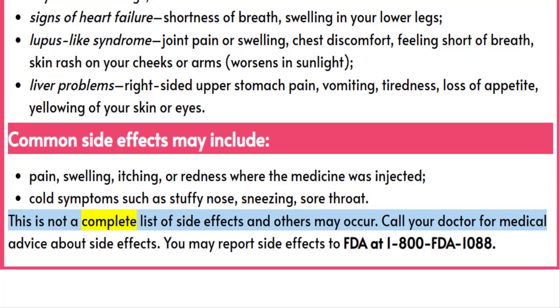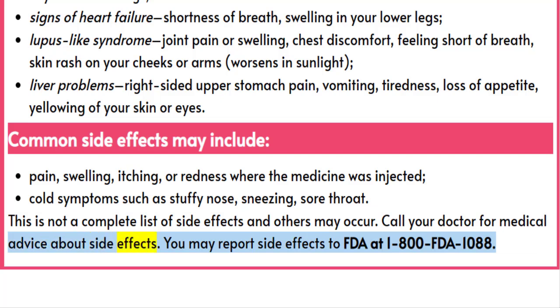This is not a complete list of side effects and others may occur. Call your doctor for medical advice about side effects. You may report side effects to the FDA at 1-800-FDA-1088.